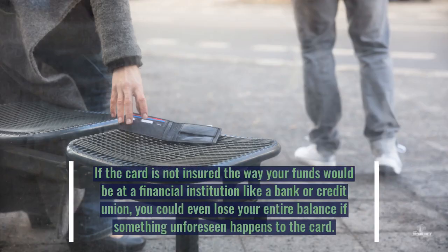If the card is not insured the way your funds would be at a financial institution, like a bank or a credit union, you could even lose your entire balance if something unforeseen happens to the card.